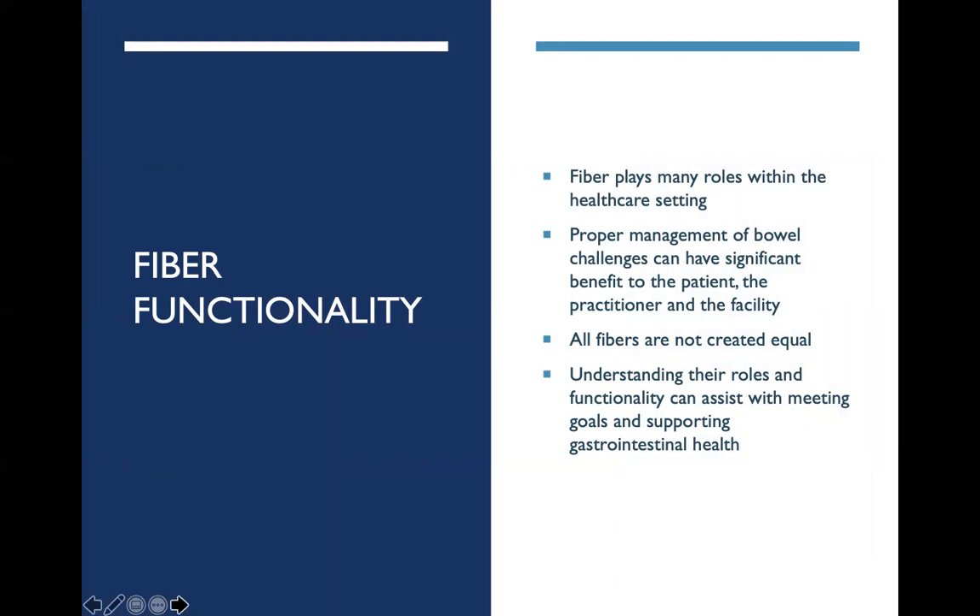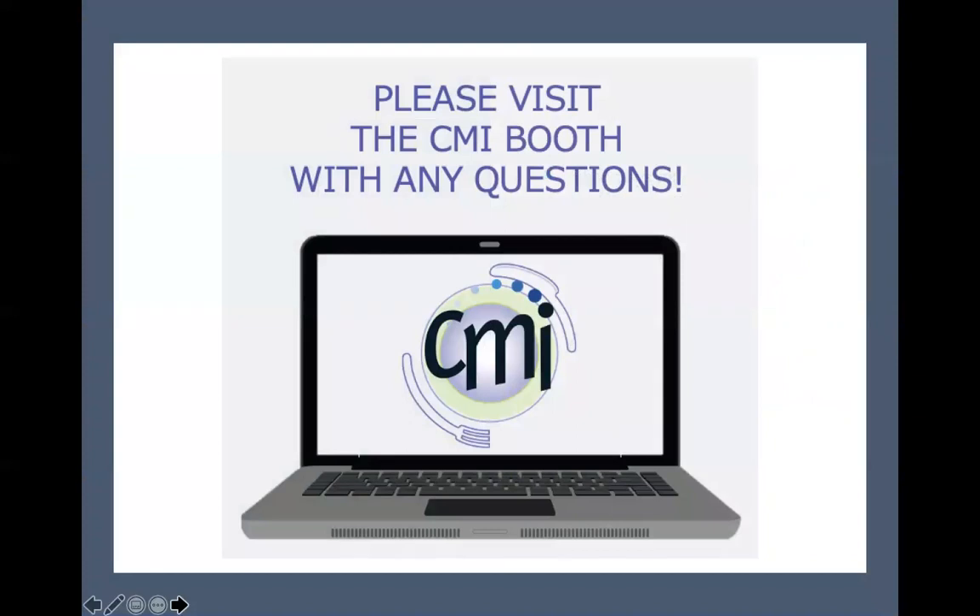In closing, when looking at fiber functionality, it's important to understand that fiber plays many roles within the healthcare setting. Proper management of bowel challenges can have a significant benefit to the patient, the practitioner, and the facility. All fibers are not created equal — we need to understand the condition to appropriately manage it. Fiber interventions are key to help easily and successfully manage the conditions, whether constipation or diarrhea, with very little negative impact to the patient or resident. Understanding the roles of these fibers and their functionality can assist in meeting goals and supporting gastrointestinal health long term without any dependencies. Thank you very much for your time today. Please don't forget to visit the CMI booth with any additional questions.